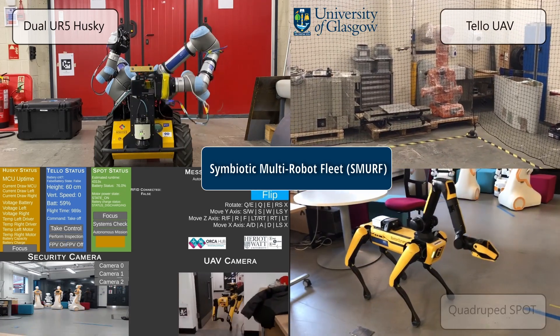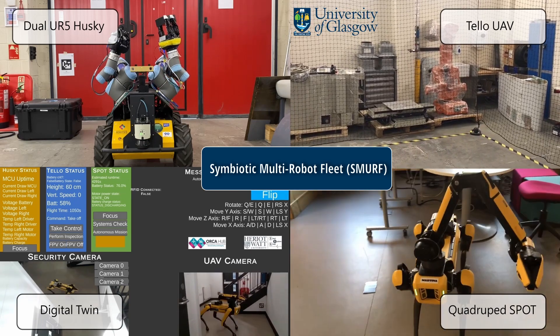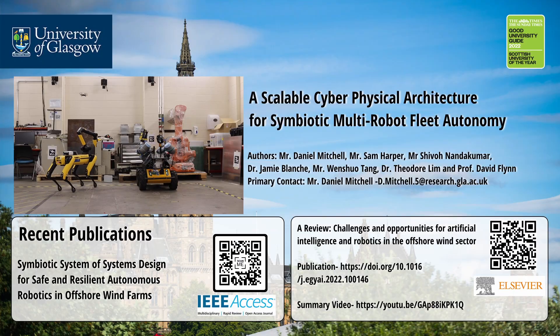A SMURF which utilizes symbiotic interactions leads to human-robot partnerships where a hyper-enabled overview is achieved within beyond visual line of sight missions. We look forward to releasing our future publication and direct you to the following links.